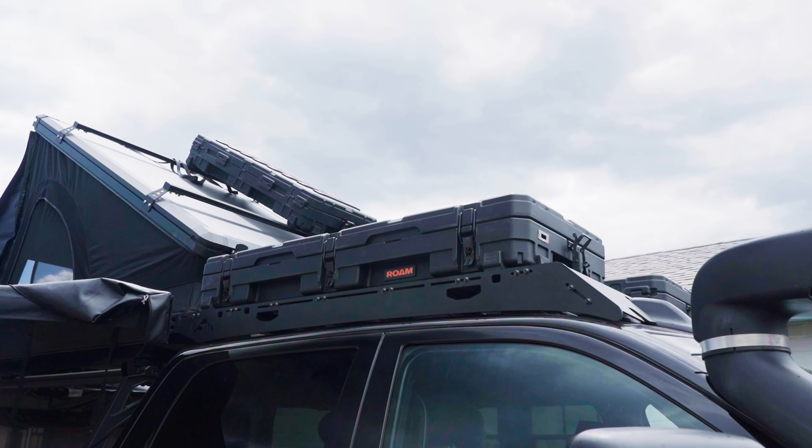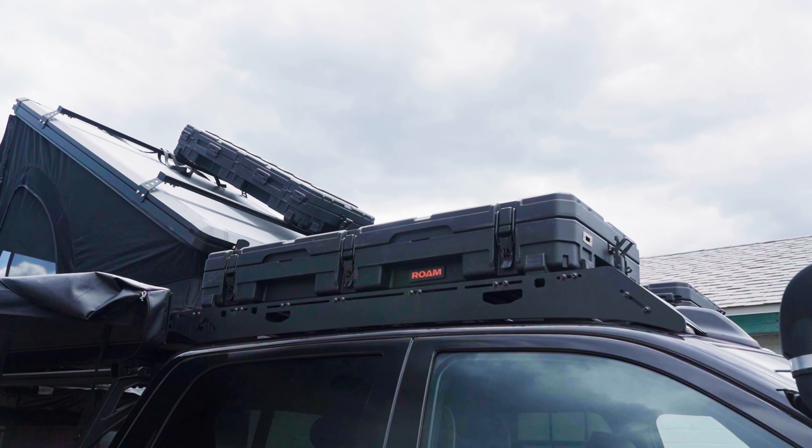Some of our best sellers are cases — all of our cases with mounts for all the applications on top of your vehicles.